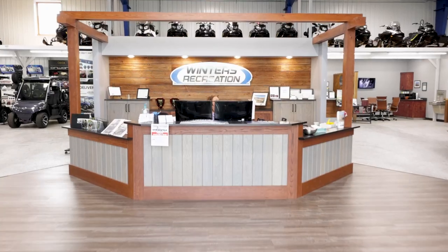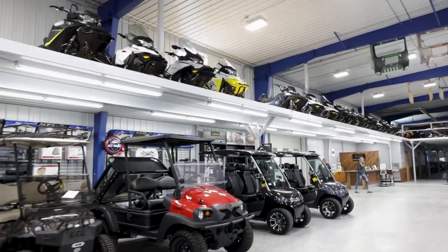At Winters Recreation, we sell golf carts, sleds, and just about anything that moves. We take great pride in some of the customization we do, and we also have new units as well.